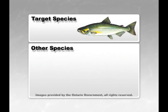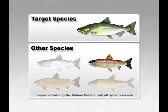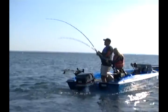Other species available to open water anglers, in addition to the abundant Chinook salmon, are rainbow trout, brown trout, coho salmon, and occasionally lake trout. For more information on subjects featured in today's show, log on to our website.